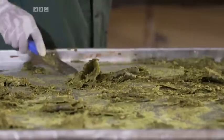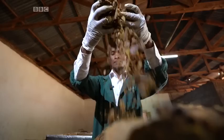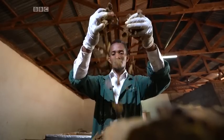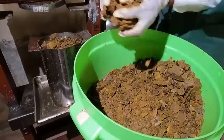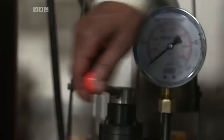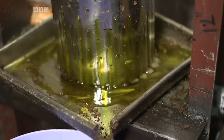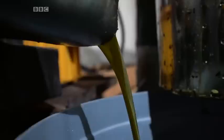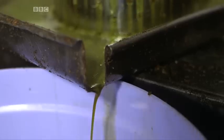After three to four hours, we scrape the pulp off the dryers. Then we take it to the press and press by action of hydraulic. Once we press, we collect the oil and package it in drums.